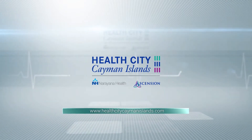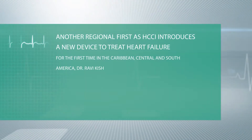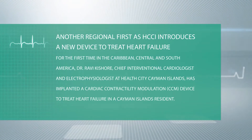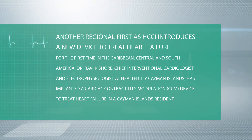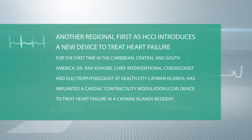We are very happy to introduce a new device for our patients in the Cayman Islands. This is called the CCM device for heart failure. It is specifically used in patients with congestive heart failure where the heart pumping function has come down in spite of medications.